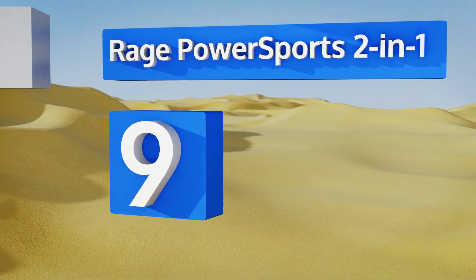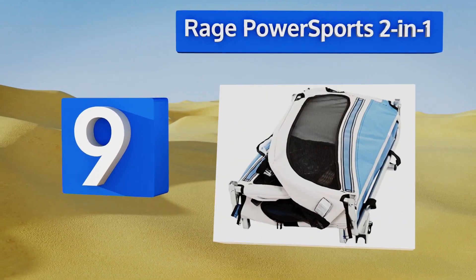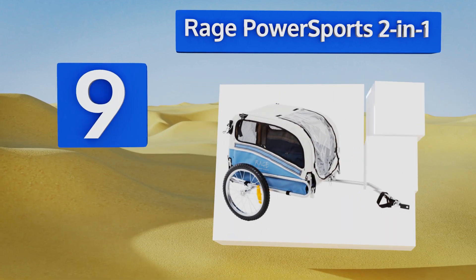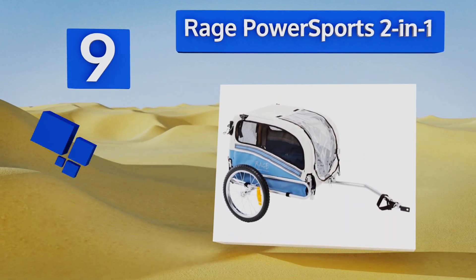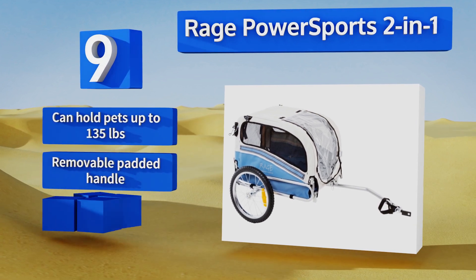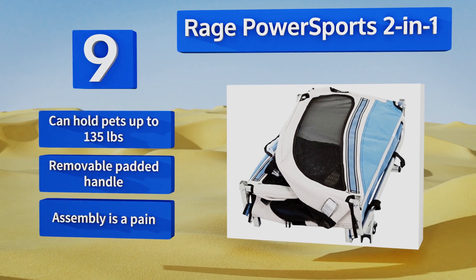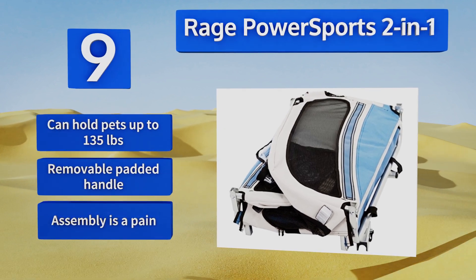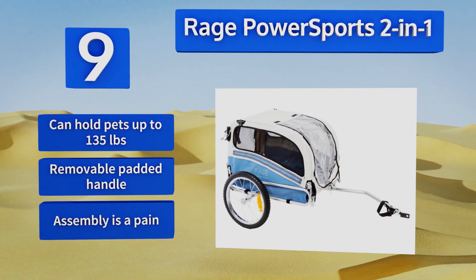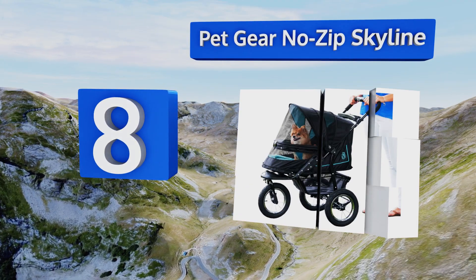At number nine, if your dog feels the need for speed, the Rage Power Sports two-in-one can be hauled behind a bicycle or pushed while jogging. It rides smoothly so you shouldn't have to worry about canine motion sickness, even if you're pounding the pavement over bumpy terrain. This one can hold pets weighing up to 135 pounds and includes a removable padded handle, but assembly is a pain.